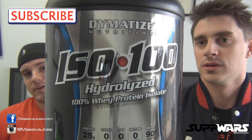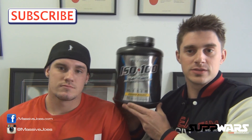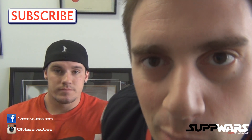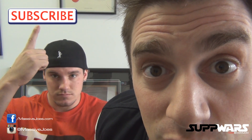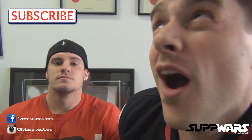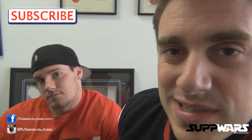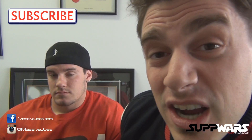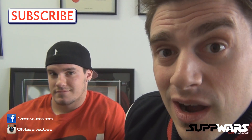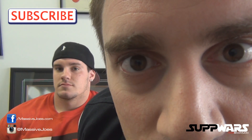Guys, that is Supp Wars. Hit the subscribe button — it's up above the Vanilla Gorilla's head. Stay up to date with all the recent editions of Supp Wars, in the gym with Team MassiveJoes, road to the GPC Nationals Vanilla Gorilla. Hit that subscribe button. Guys that is Supp Wars, coming to you from massivejoes.com.